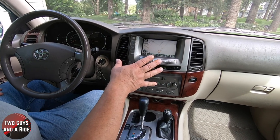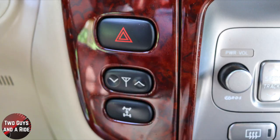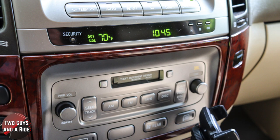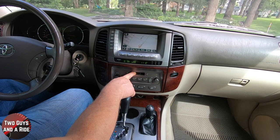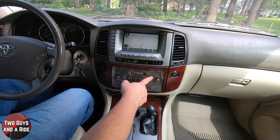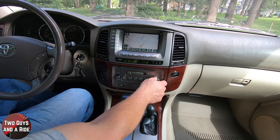Moving to the center stack, below the infotainment screen you've got your hazard button. This button raises or lowers the antenna for the radio. This was to lock your differential. Over here you have the cassette player — if you don't know what that is, a little cassette would go right in there and play. You have power and volume, source selection between AM, FM, tape, or disc, and you could change channels or disc number, scan, eject, and a physical tune button.